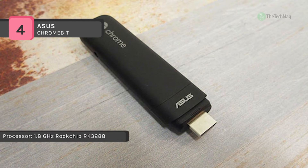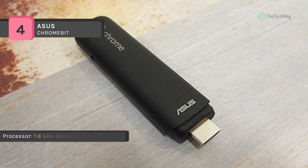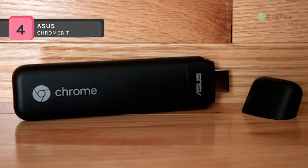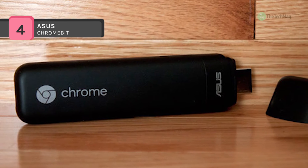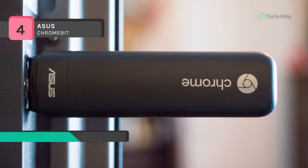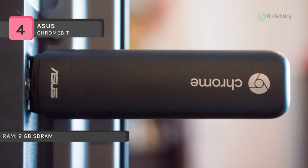The Chromebit is powered by a 1.8GHz RockChip 3288-C quad-core processor. It also has 2GB of LPDDR3L RAM and 16GB of eMMC storage. This volume of storage will give you loads of room to store valuable files, documents, downloads, HD movies, games, apps, and more.